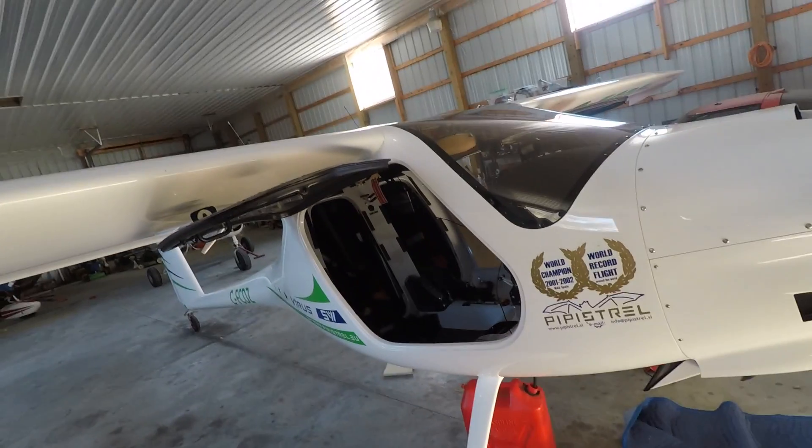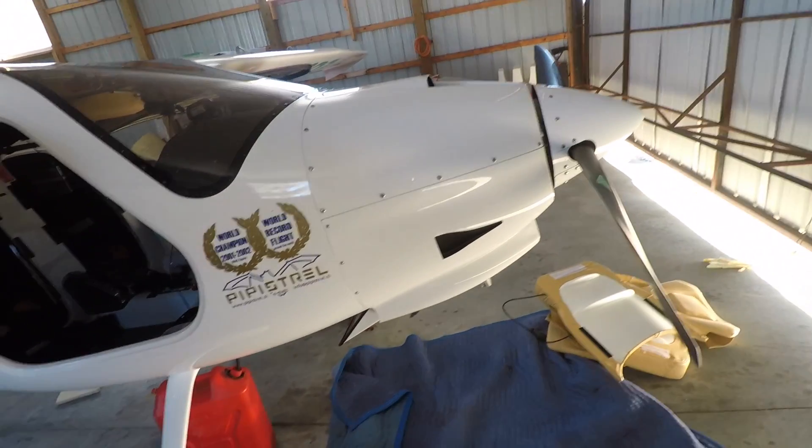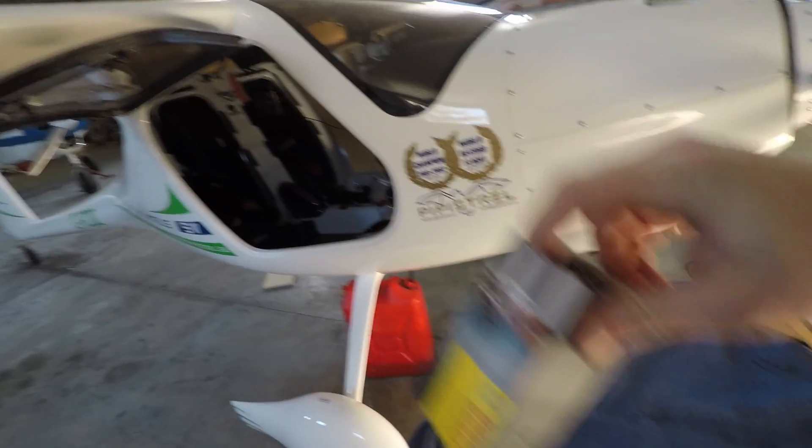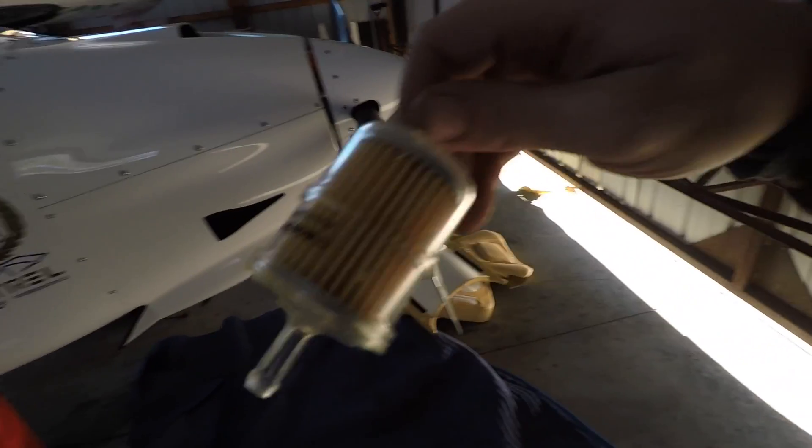Alright, I got the tanks empty now — the plane, the cowl's back on. I'm gonna put these new filters in the cargo compartment. I closed the door because the winds are really picking up now. It's supposed to hit 100km winds today. Here's the new filter. So here's the old filter that I'm gonna take out — I just need to undo those two clamps, slide the hoses off, and put the new one in. Pretty easy.